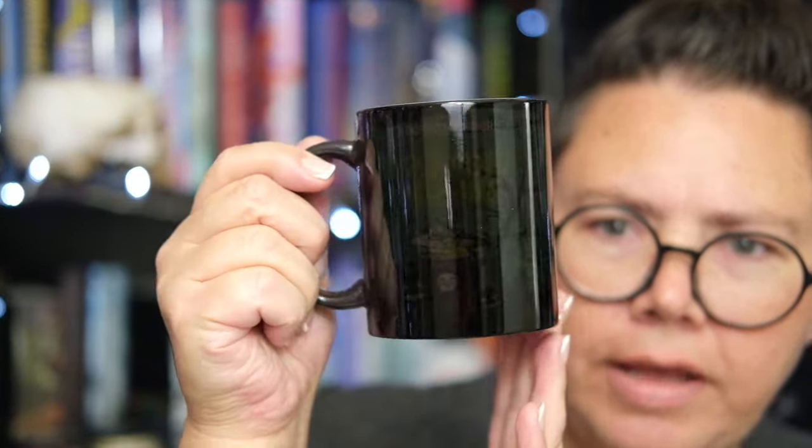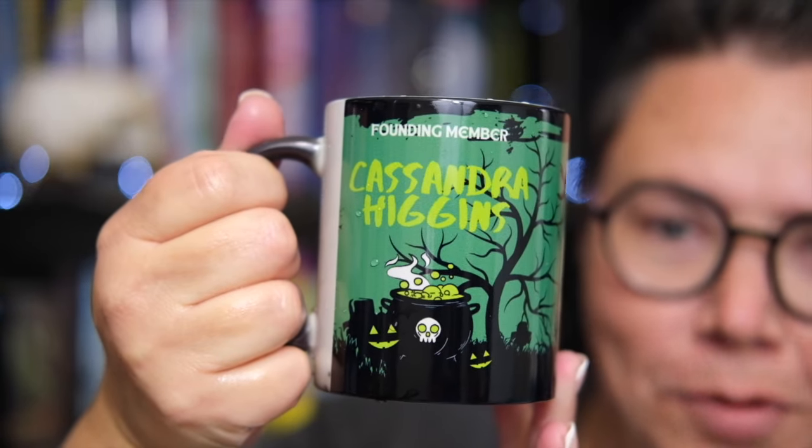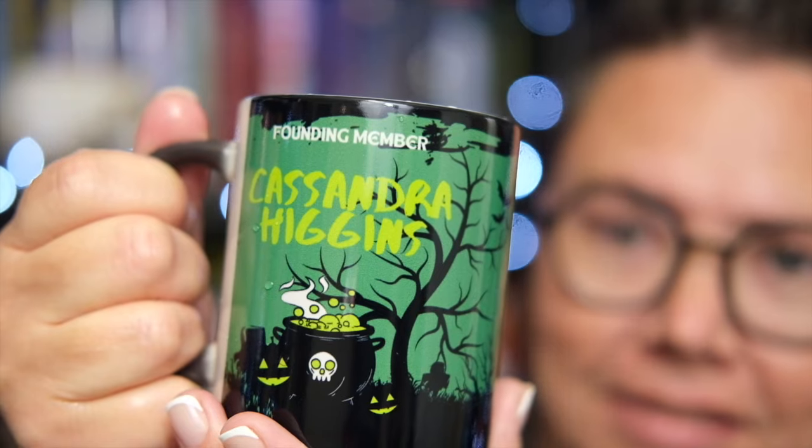Alright, it doesn't look like much now — you can kind of see some shapes here — but it's one of those where you have to put the hot water in. So I'm gonna go run some hot water and come back and we'll take a look. Well, we found a little bobble. This is really cute but this is not the name that I asked for. I asked for the name Paginator and this says Cassandra Higgins. So I'm gonna go ahead and reach out to them and let them know that Cassandra Higgins didn't get her mug and I didn't get mine. That's sad.